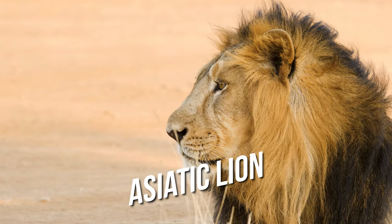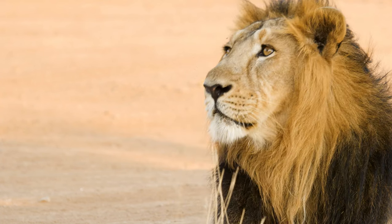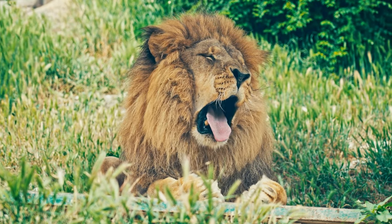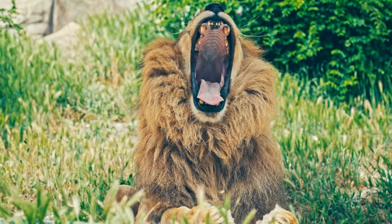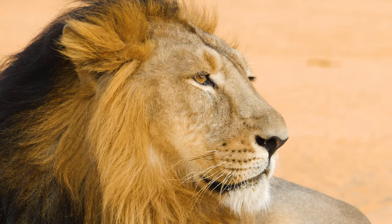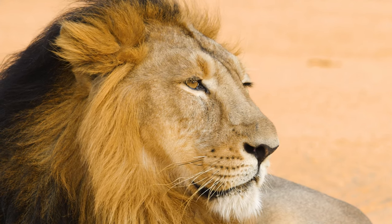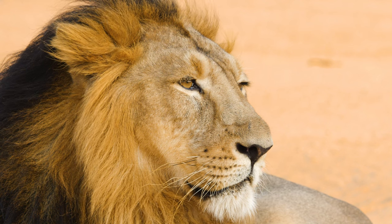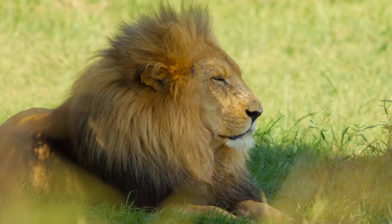Asiatic lions are native to India and Iran, where they live in the Gir Forest National Park. These lions have a pale yellow coat with less hair on the mane than African lions, and they tend to be smaller, weighing between 90 and 180 kilograms. Asiatic lions are also more solitary than their African counterparts, often living alone or in pairs instead of forming prides. They are listed as critically endangered on the IUCN Red List, facing threats from habitat loss due to human encroachment, as well as poaching and loss of prey.